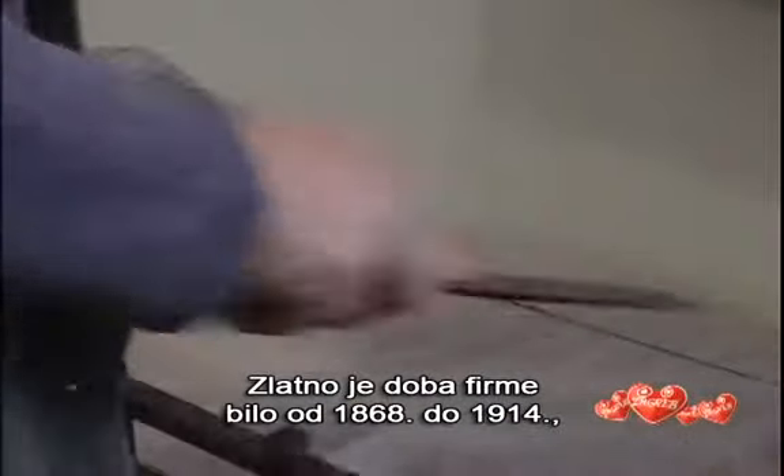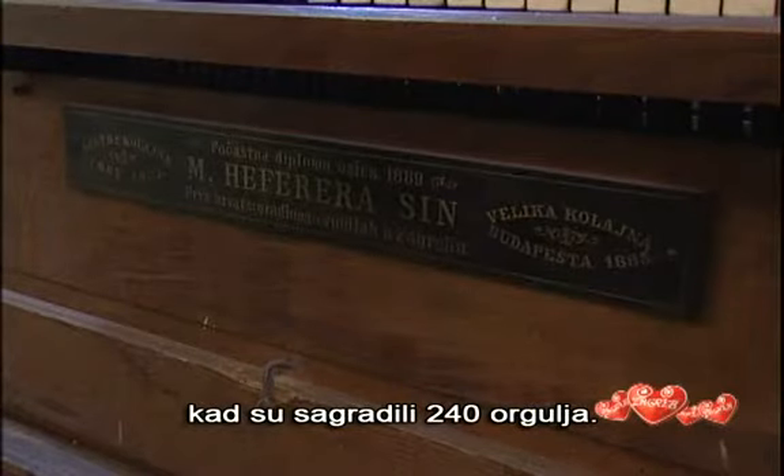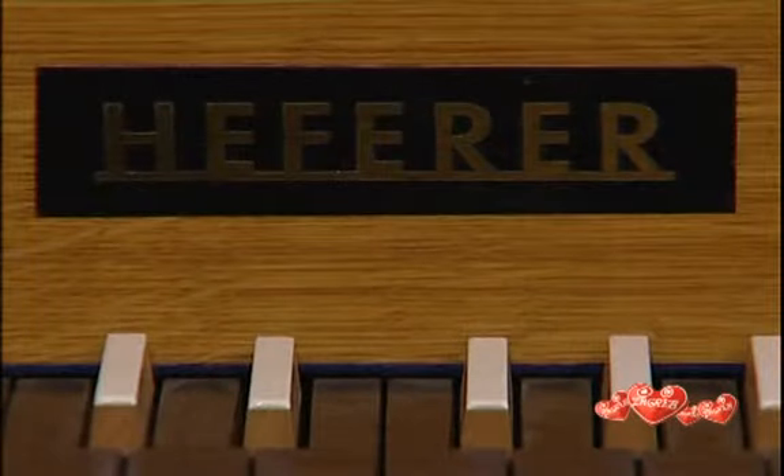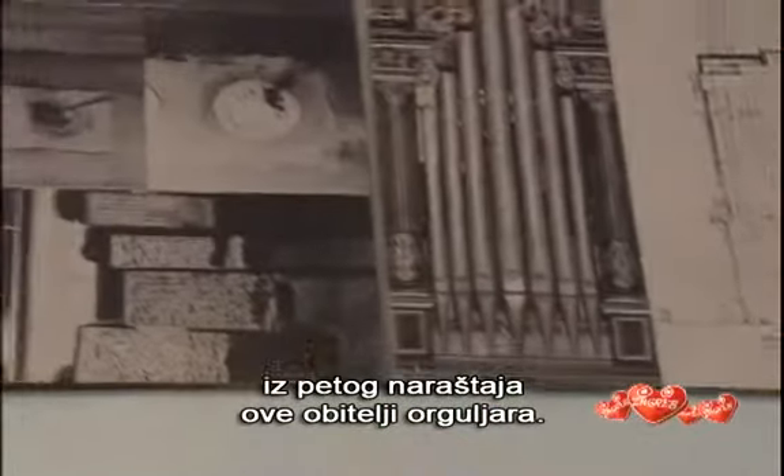In their golden age, from 1868 to 1914, they built 240 organs. Today, the workshop is represented by Tomislav Felund Heffera, from the fifth generation of this organ-making family.